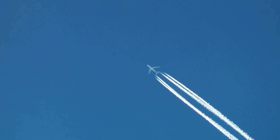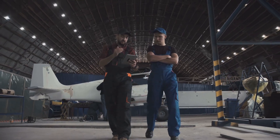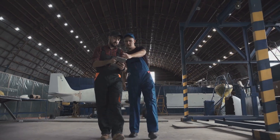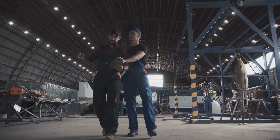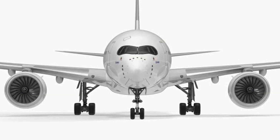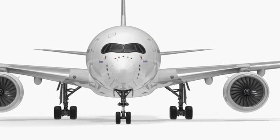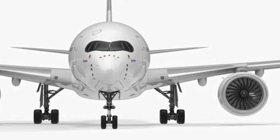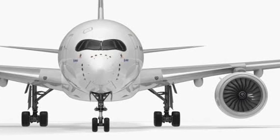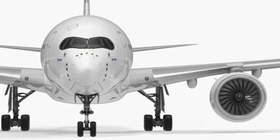So the next time you see an A350-2000 soaring overhead, remember the groundbreaking advancements it represents. Take a moment to appreciate the years of innovation and engineering that went into creating this remarkable aircraft — a testament to the power of technology and human intellect. It is a glimpse into the exciting future of civil aviation. The A350-2000 is not just an aircraft; it's a symbol of progress and a beacon of what's to come in aviation, and a possible replacement for the Airbus A380.